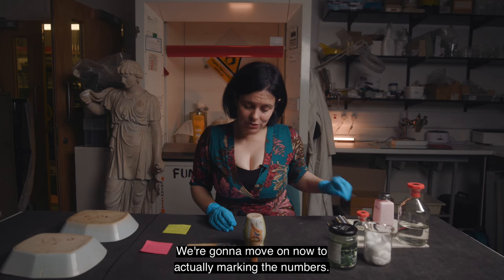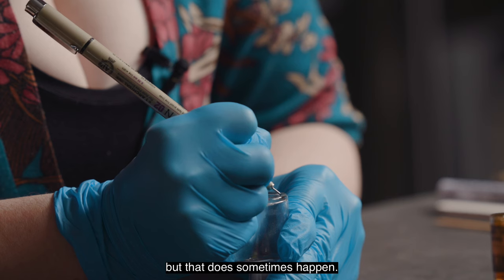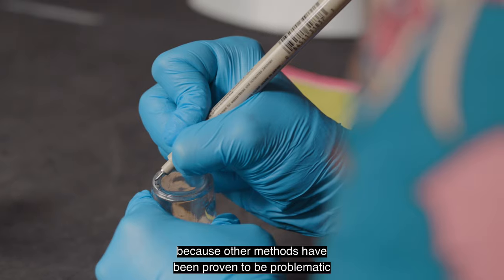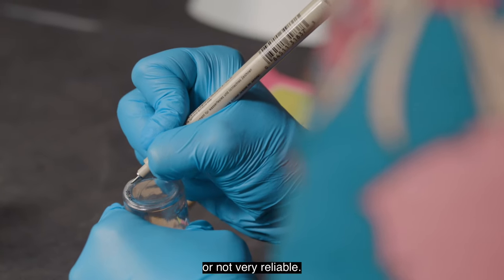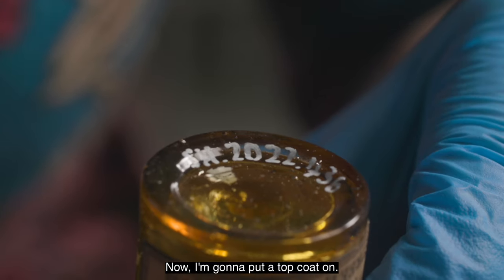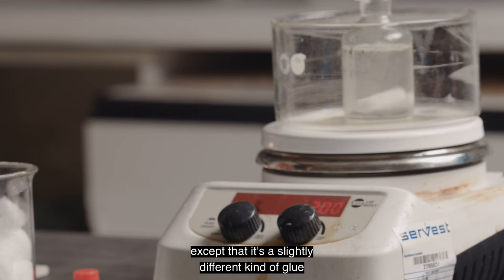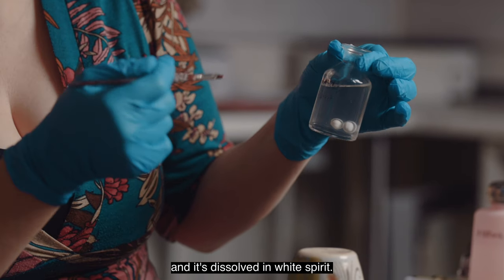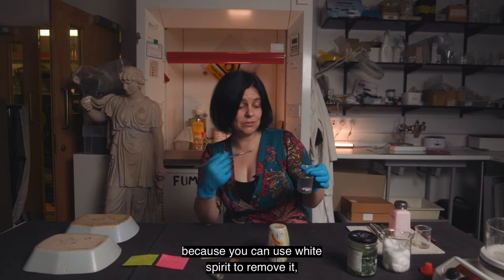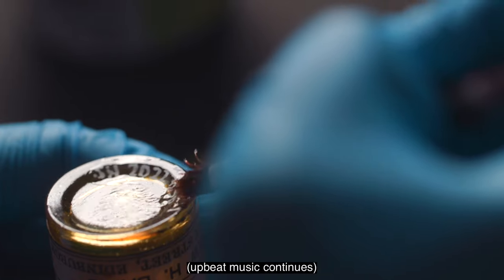We're going to move on now to actually marking the numbers. I've got the numbers written down here, so ideally I won't make any mistakes — but that does sometimes happen. We use this method of marking objects because other methods have been proven to be problematic or not very reliable. Now I'm going to put a top coat on — the top coat is quite similar to the bottom except it's a slightly different kind of glue dissolved in white spirit. So it's still reversible because you can use white spirit to remove it, and it really is just as simple as dabbing this top coat on top.